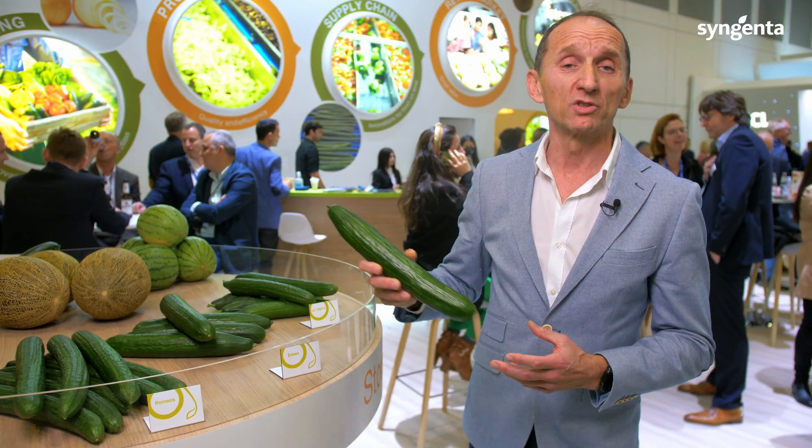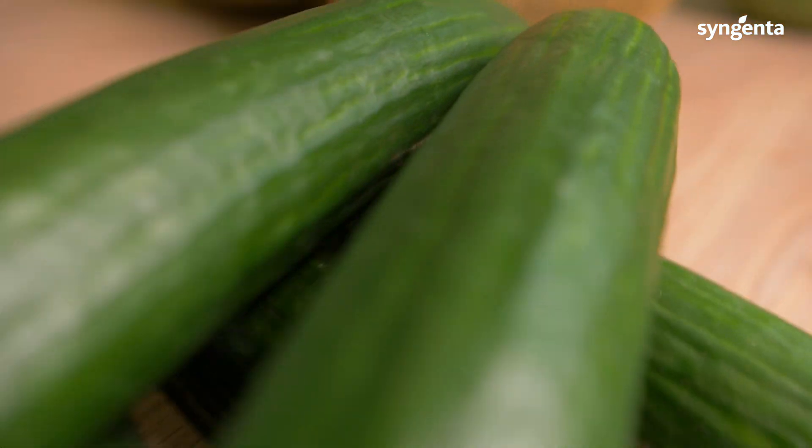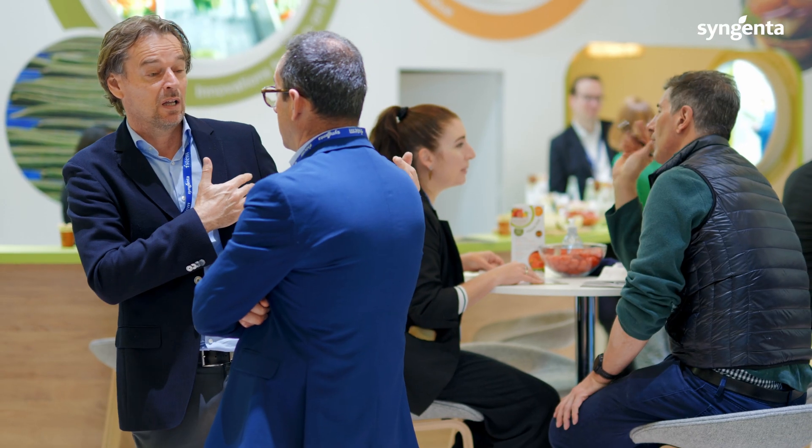This is our new portfolio of long-dutch cucumbers produced in South Europe in passive clean houses. These varieties have the best package of resistances to the main viruses and diseases.